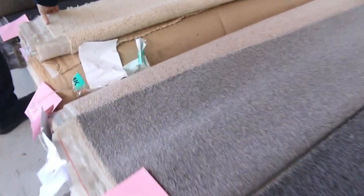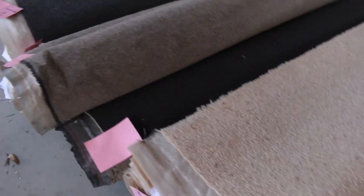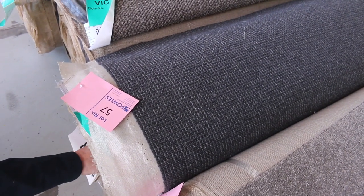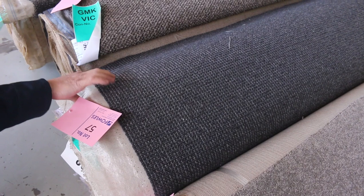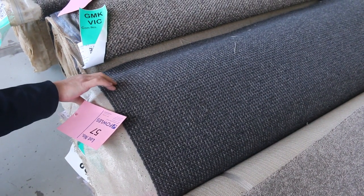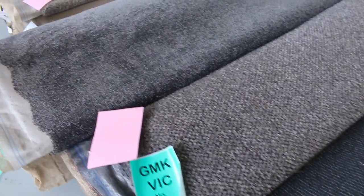Berber carpet too — if you're after some nice pure wool Berber, we've got quite a few of those mid-sized rolls. More commercial and domestic carpet there. This one here, lot number 57, is a good looking carpet — it's 15.8 metres. It's a pure wool carpet with a normal retail around $170 a metre. I'd expect auction around $40 to $50 a metre for that, saving yourself at least $100 a metre.